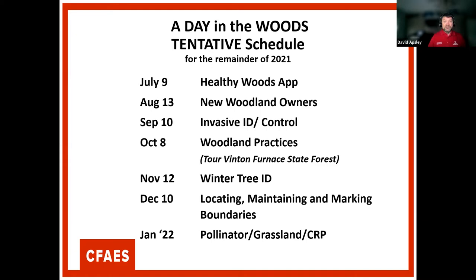In August, we're going to do a program specifically for new woodland owners, with the main goal of introducing them to woodland management and the resources available to help. In September, we'll look at invasive plants and their control. In October, we're going to do a tour of the Vent and Furnace and talk about woodland practices. In November, we'll do a winter Tree ID program.